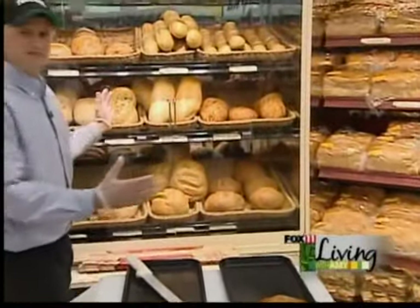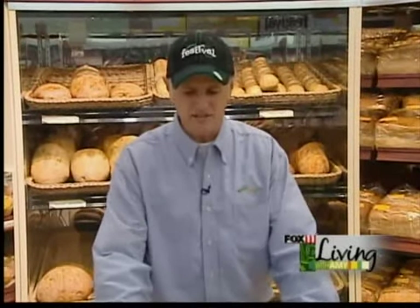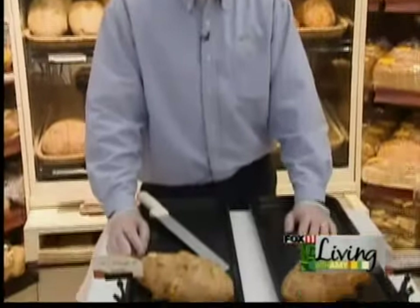Today we have here 13 different varieties of breads. These are all made in-house. They're an artisan bread, made with the finest ingredients. I have here before us two of the top sellers.